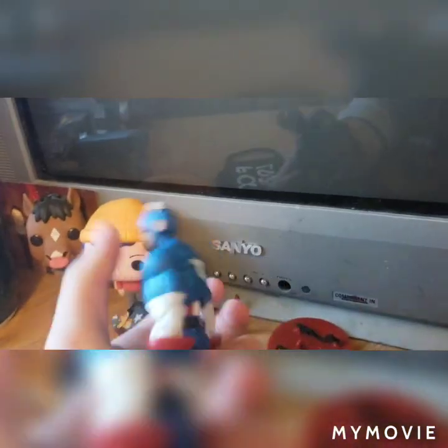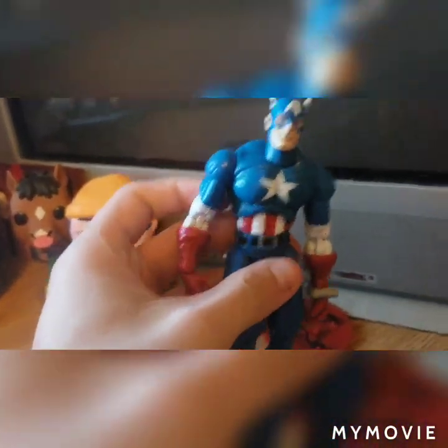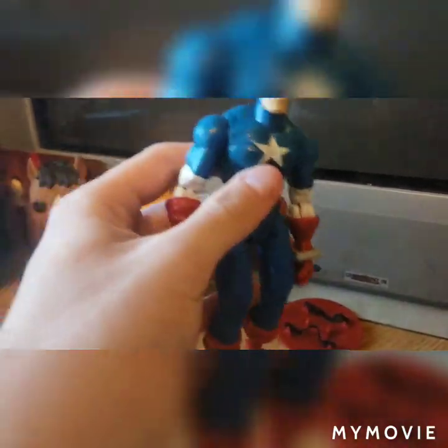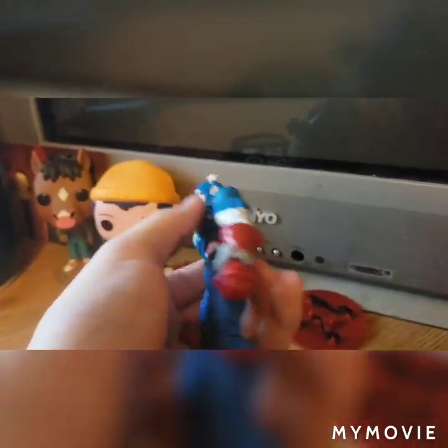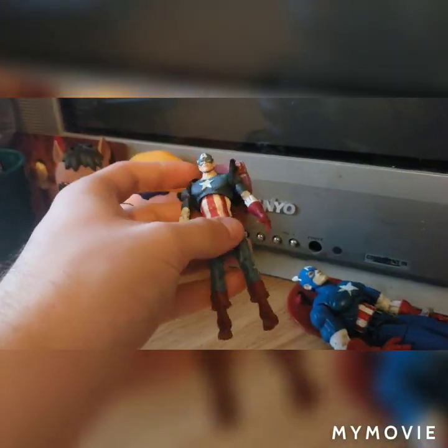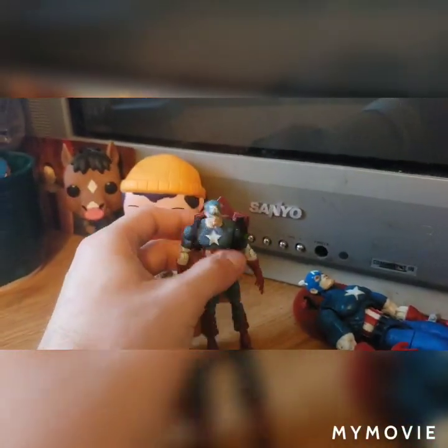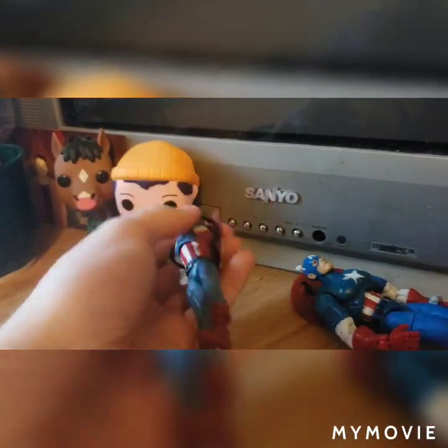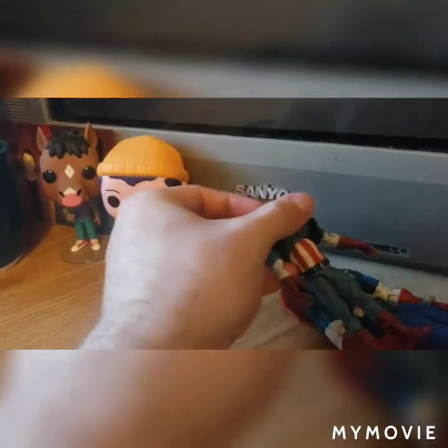Starting off, we have the Series 1 Captain America. He's just been standing on my desk for a while because he was one of the first figures I ever picked up. Along with him, I also have the 3.75-inch Cap, because this one was actually my favorite out of my 3.75-inch figures.